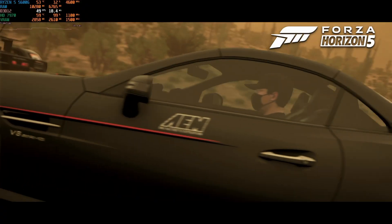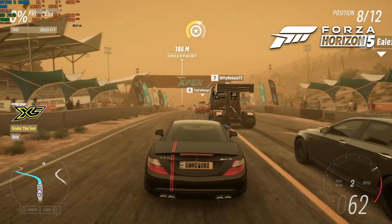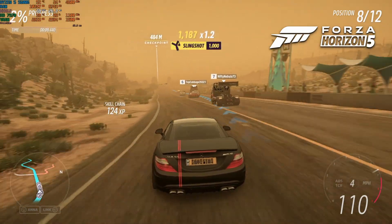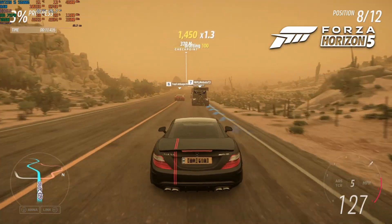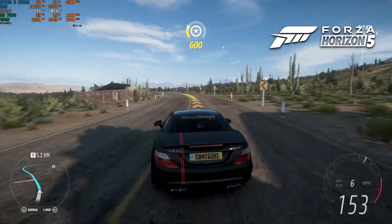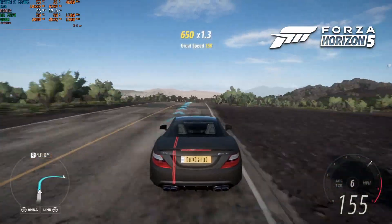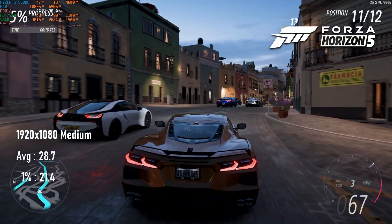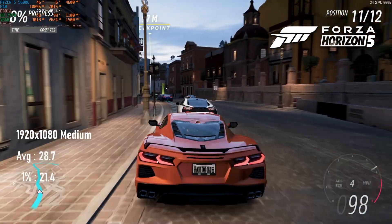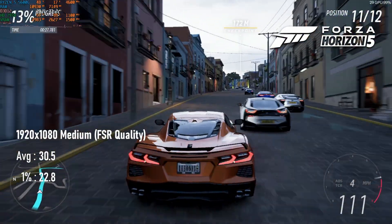I've been disappointed by Forza Horizon 5 on GCN cards before, and the 7970 sadly keeps that trend going. The alpha channel glitch I've noticed on the first three generations of GCN cards is still present, even with the latest drivers. From a performance standpoint, 1080p medium might be acceptable for driving down the freeway, but in races and urban areas it will dip below 30fps on occasion. The built-in benchmark, set in an urban area with a ton of other cars, averages just below 30fps, and adding quality upscaling only pushes the average up by a couple of frames.